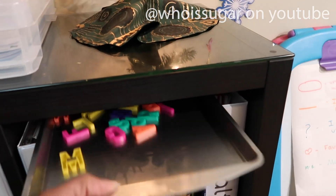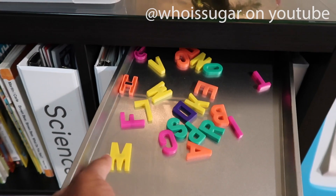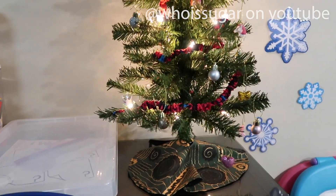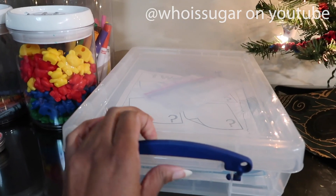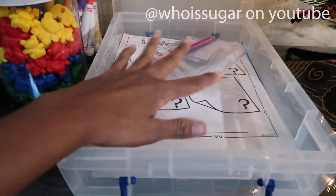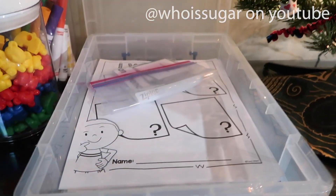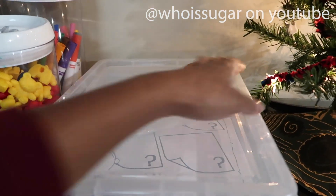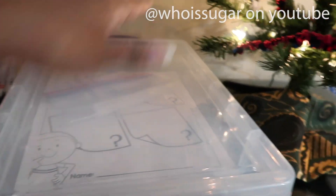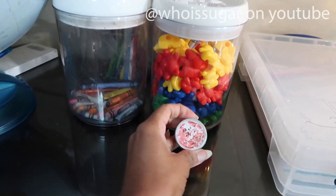Here is a pan I got from the dollar store with magnetic letters — we work on spelling with that. Here I store all the work we're going to use for the week in order from the first thing to the last thing. We're finished with school for 2020 and I went ahead and put this together so that when 2021 rolls around we're all set.